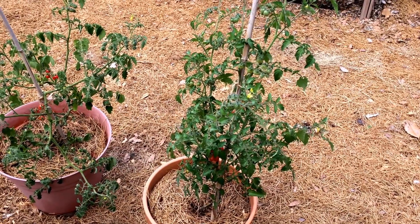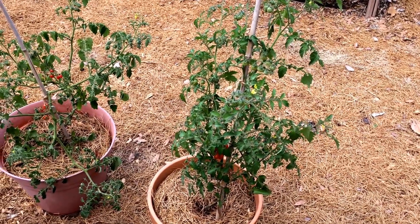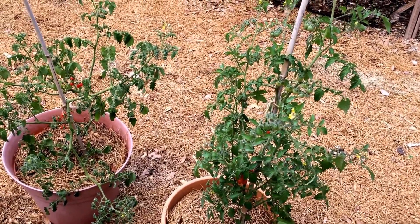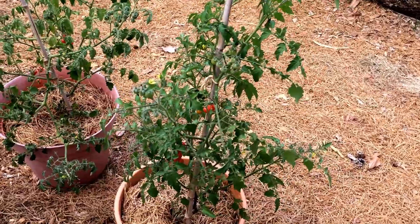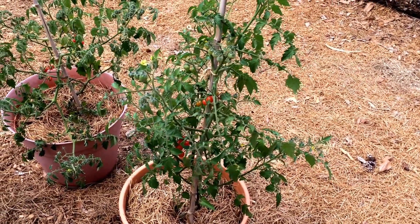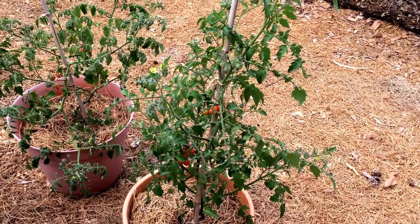Good day, YouTube. I just wanted to take some time here to tell you about my favorite tomato. This right here is the Everglades tomato. It's native to Peru and Ecuador. It was actually brought to Florida with the Spanish settlers.